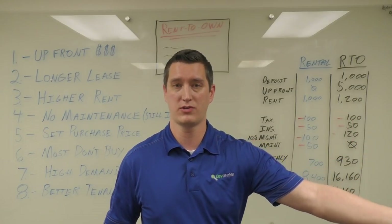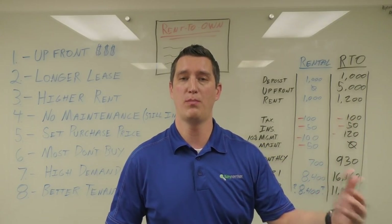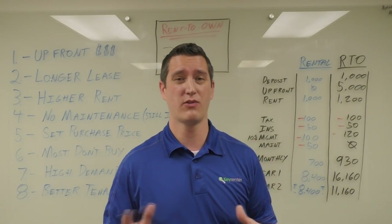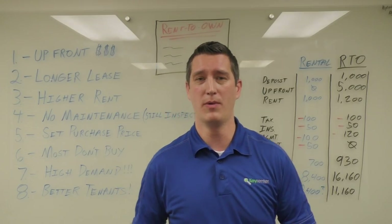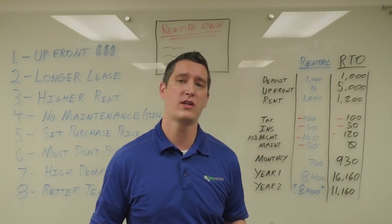I say long term because even though the tenant has an option to buy, we know that the vast majority will never end up buying the house — and I'll talk about that in a moment. But today I want to go through some of the benefits and also the financial breakdowns of what a rent-to-own or lease option is.